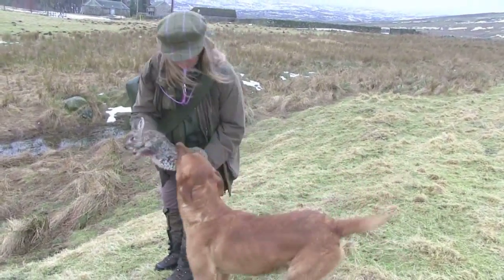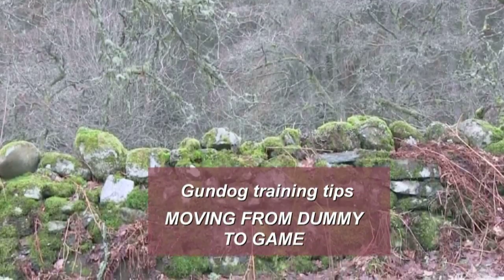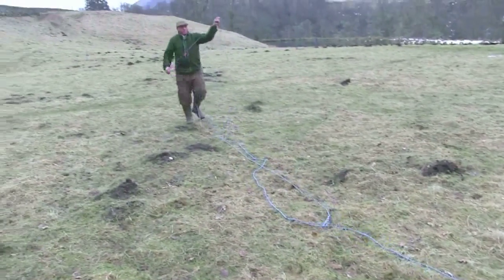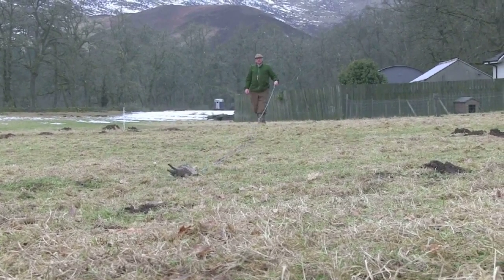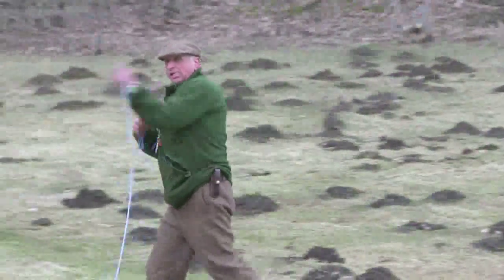It's all very well having your dog retrieve bits of cloth and fluff, but how do you keep them on the right lines when you start introducing game? To start with, use cold game — cutting some wings off a dead pheasant and taping them to a dummy, or a rabbit skin on a dummy, gets them confident. Then move into cold game; keep a freezer full of as much game as you can get. Then you go onto the real thing.